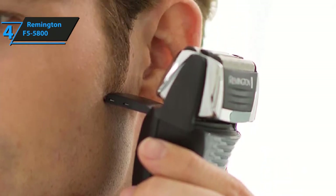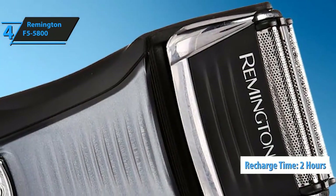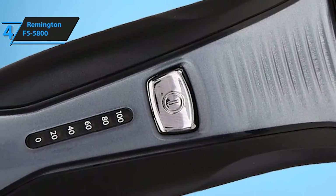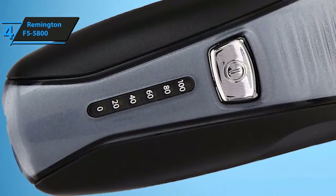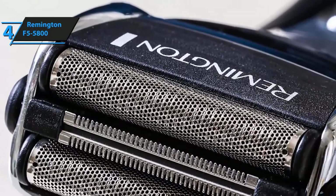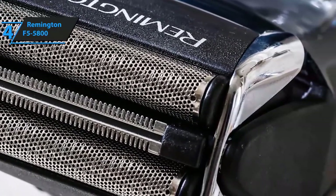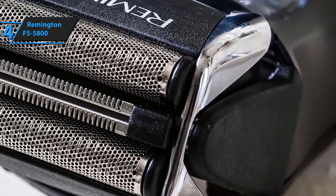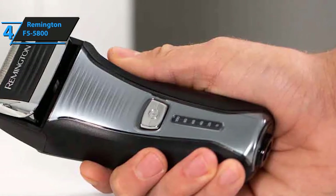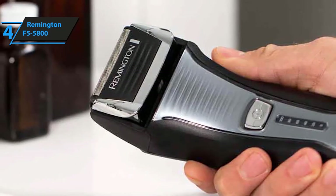The only downside of the Remington F5 5800 Foil Shaver is that it takes two hours to recharge. However, since you only use it for a full hour, you'll easily wrap up the shaving process and simply put it on recharge when done. All things considered, the Remington F5 5800 is a very affordable, high-performance shaver and trimmer. It deserves far more recognition than it gets, and it's one of the most versatile and accurate shavers you can find in 2020. We warmly recommend you check it out.